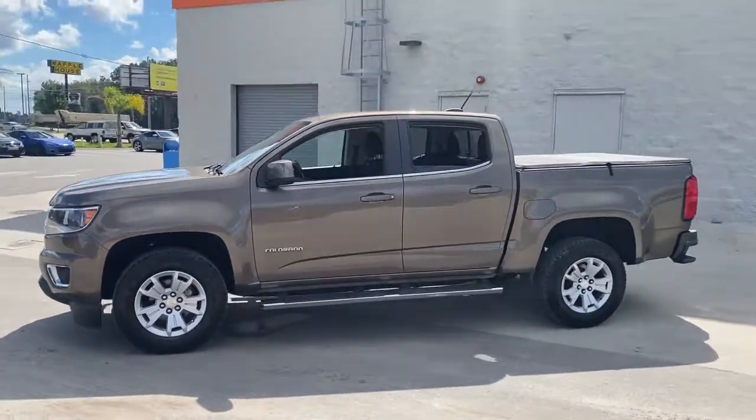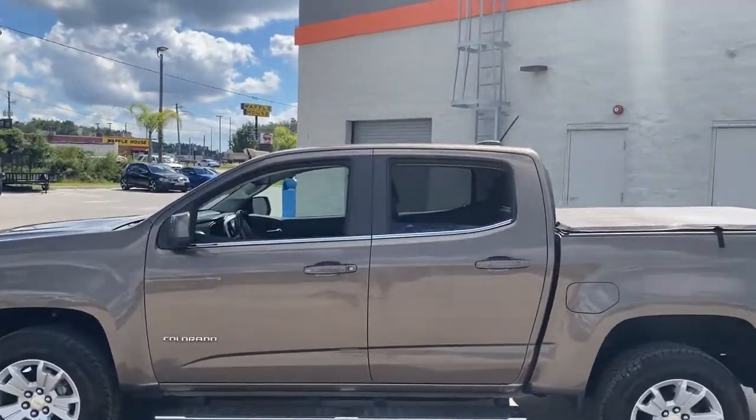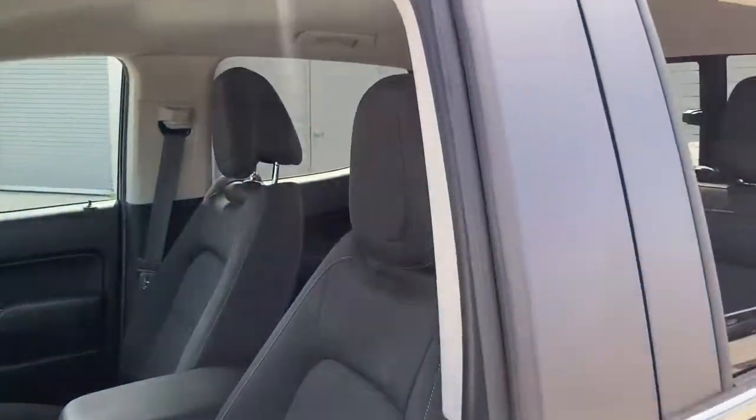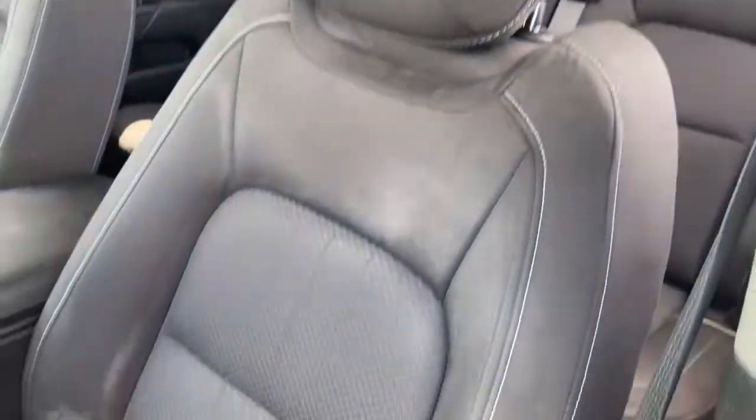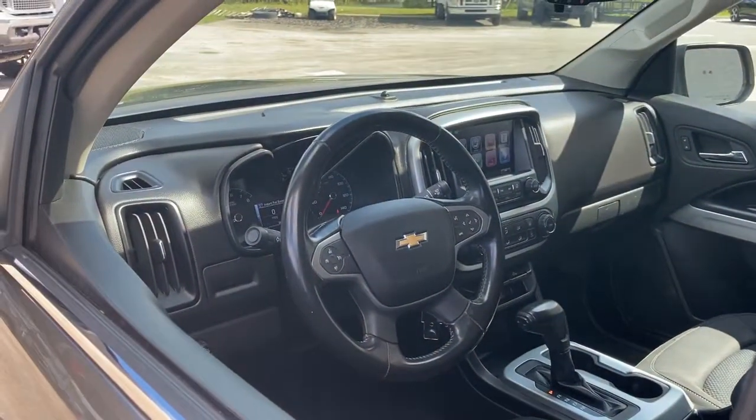The Colorado packs fuel efficiency, creature comforts, and can-do capabilities into a mid-sized pickup that's fun and easy to drive whether you're in the city or on the worksite. Have fun, drive smart, get the job done. Count on the Colorado.